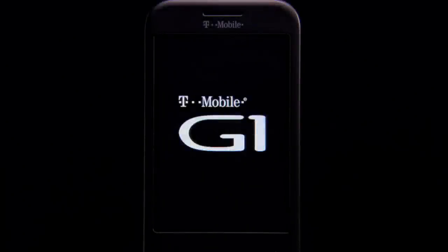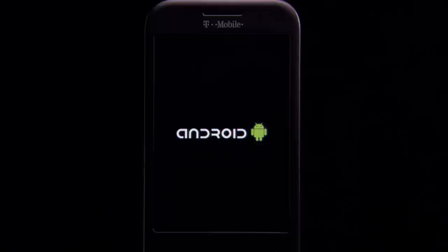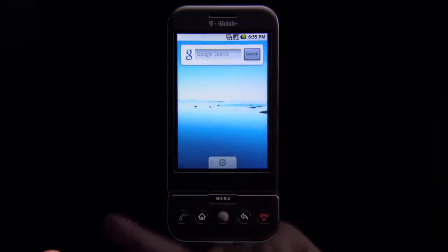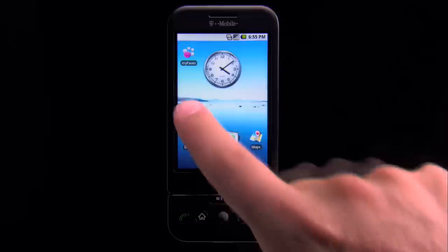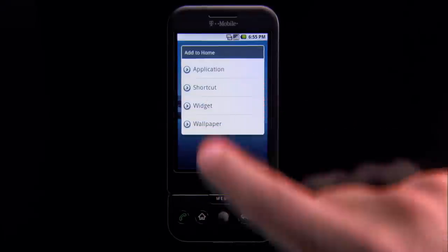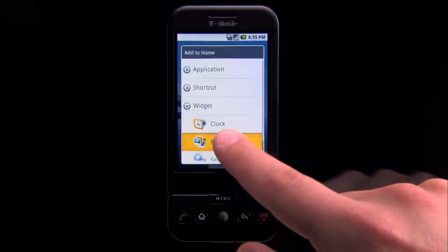Let's take a look at some of the amazing things you can do with the T-Mobile G1. It's got a great touchscreen. A swipe across gives you more elbow room for the cool stuff you want to see and do. You can also long press to open up options and features that launch with a tap.